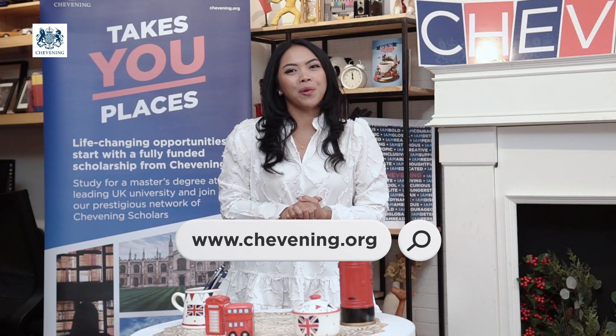Now that you've got all of these points on how to choose the right courses and universities in the UK for you, let's join the Chevening Global Network. Find out more about the scholarship at www.chevening.org.